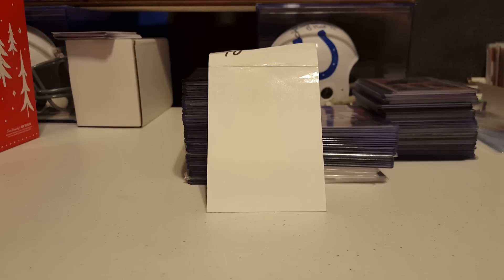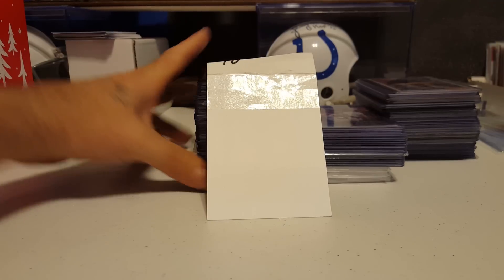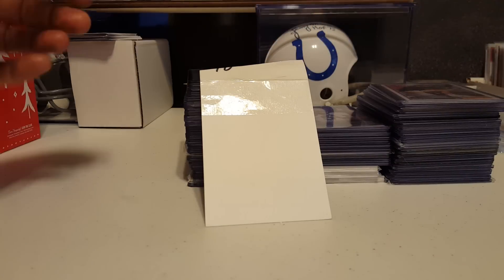What's up Americans, this is a for sale trade video. Somebody wanted me to do all my other lower end insert parallels, rookie stuff like that — numbered cards, all that good stuff.